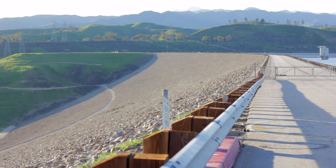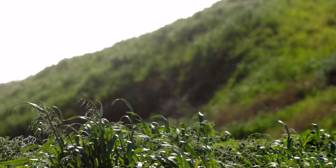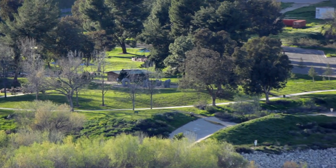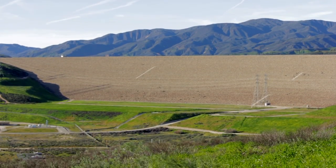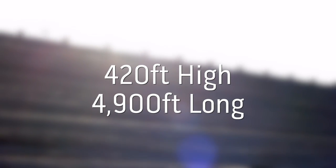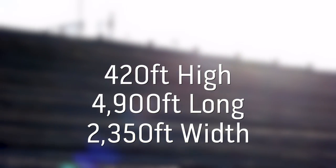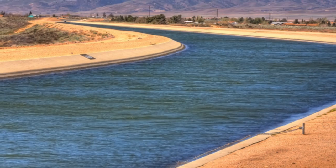Over just 50 years ago, Castaic Lake — the lake everyone has come to love and enjoy — was an empty mountainside with no water present in the city of Castaic. It wasn't until August 8, 1966, when the project Castaic Dam exploded into action. The $8.5 million dam would be 420 feet high, 4,900 feet long, and 2,350 feet in width — the largest earthen dam to have ever been built.